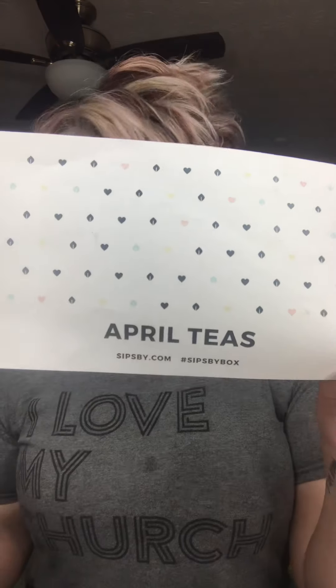Hey everybody, I have gotten really behind on my tea videos, so I'm going to do the month of April and the month of May, so I can go ahead and get both of them knocked out.